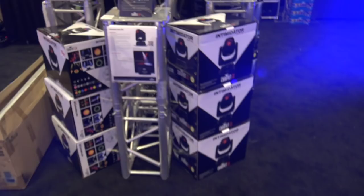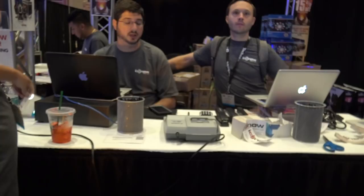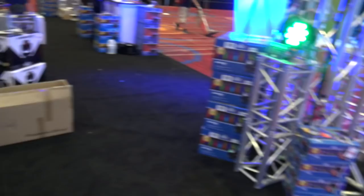There are a lot of cool products here. Look at the focus and the intensity of these guys — they are ready to sell at the show. So give them a call if you see something from Chauvet you're interested in. IDJ Now is the company that will take care of you.